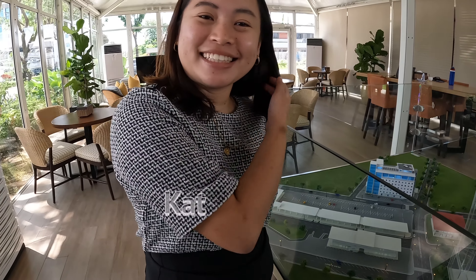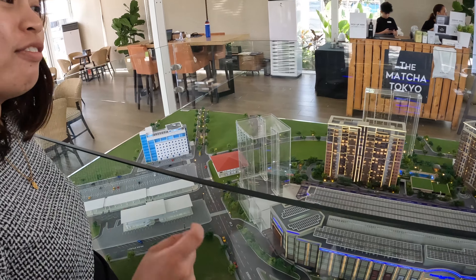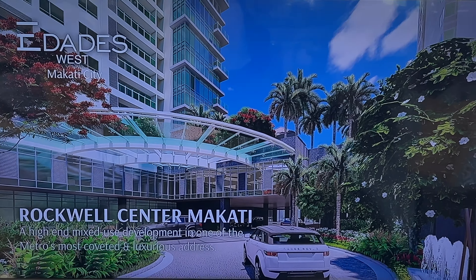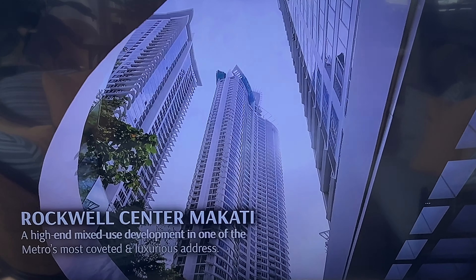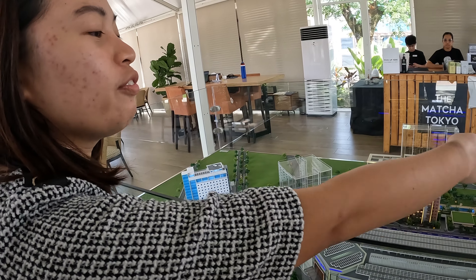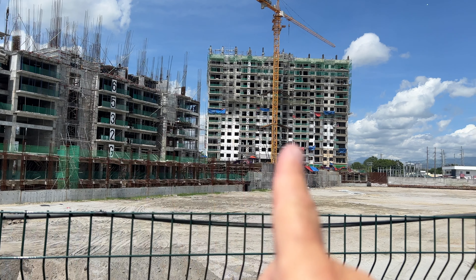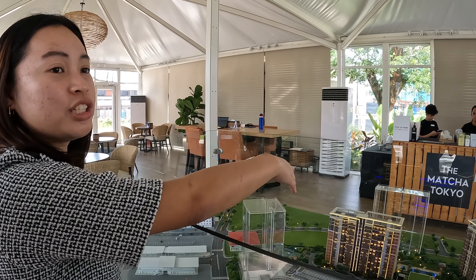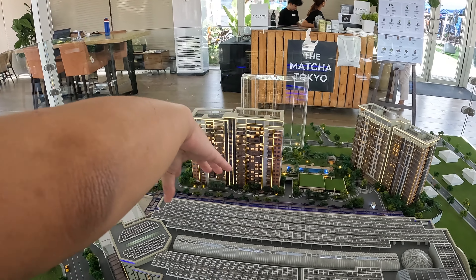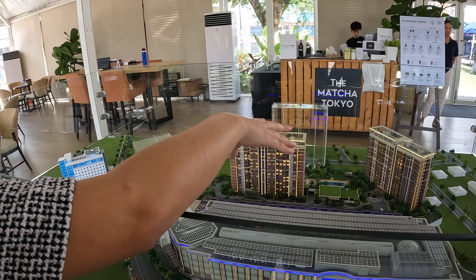We meet Kat, who explains there's a residential component in addition to the mall. She notes that Rockwell Makati is an iconic development, and this is their first development here in Central Luzon, Pampanga. They have three residential buildings — the first tower, Manansala, is already 100% sold, and the second building, Bencat, was launched in 2022. Both buildings are located near Power Plant Mall.